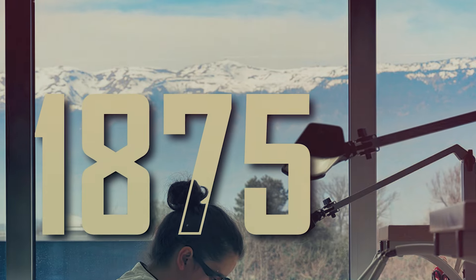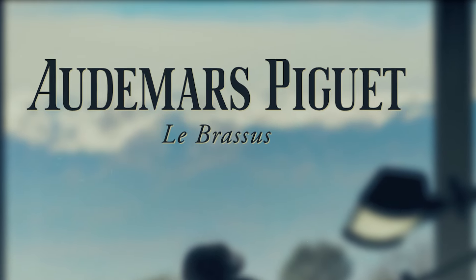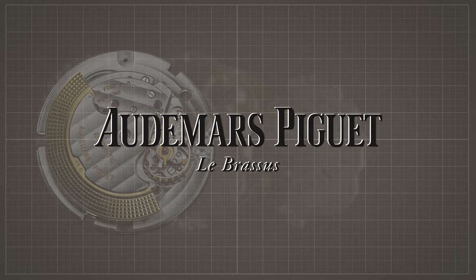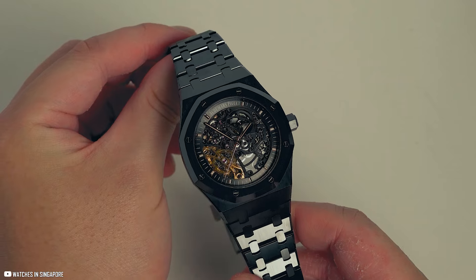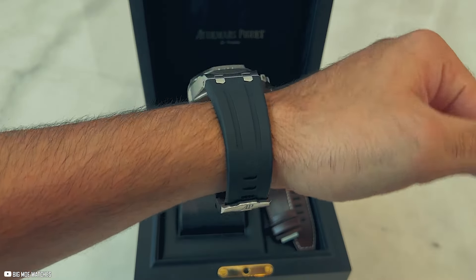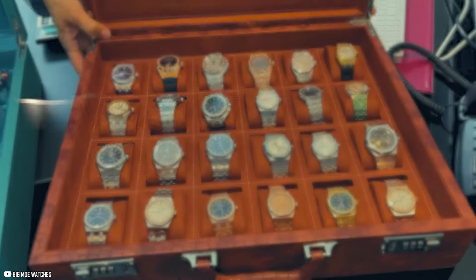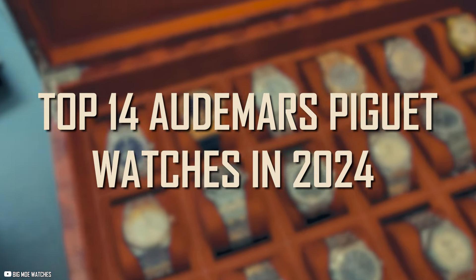Ever since the Swiss luxury watchmaker was founded in 1875, Audemars Piguet has built a rich history of innovation and craftsmanship. Fast forward to today, and the brand is renowned for its complex mechanical movements, exquisite designs, and limited production runs. Each watch is a collector's item. I have prepared my list for the top 14 Audemars Piguet watches in 2024, so let's get started.